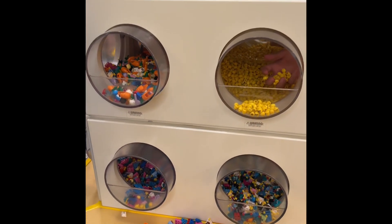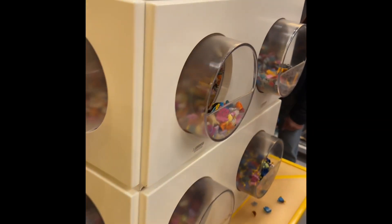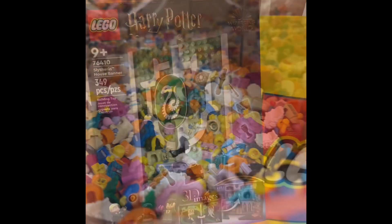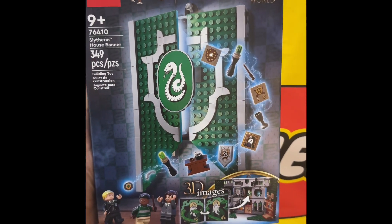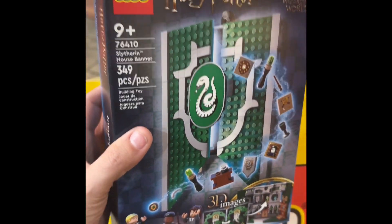Here's the LEGO create-your-own station — we're going to see what we can create and hopefully mix it up. We got the retired Harry Potter Slytherin banner and it's pretty awesome, especially because it's sold out right now.